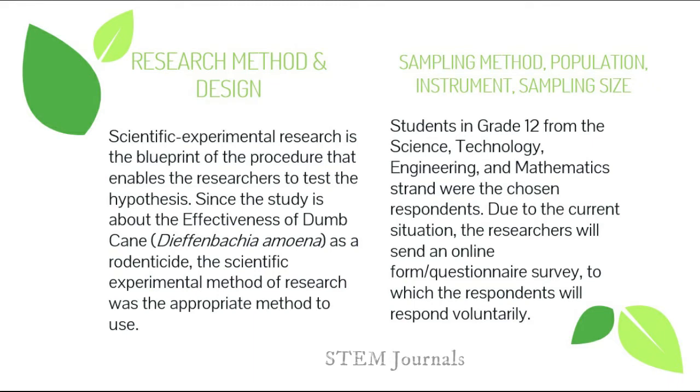Thank you. For the research method and design, the scientific experimental research method is a procedure or design that allows the researcher to test a hypothesis by reaching valid conclusions about the relationship between independent and dependent variables. This method was chosen because the study is about the effectiveness of Domkin or Dieffenbachia amoena as a rodenticide. For the sampling method, the researchers chose Grade 12 STEM students. Due to the pandemic, the researcher sent an online form questionnaire which respondents answered freely.